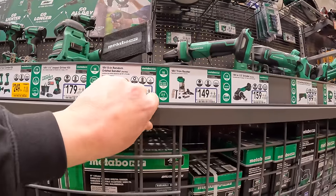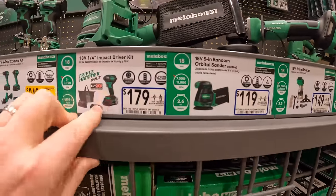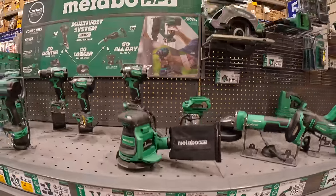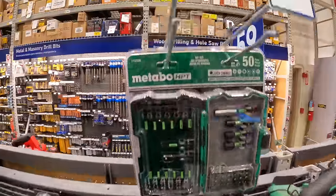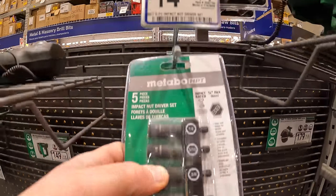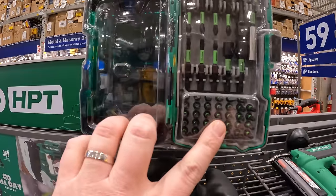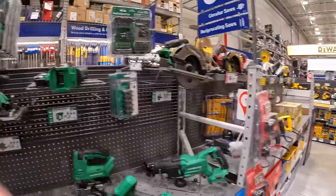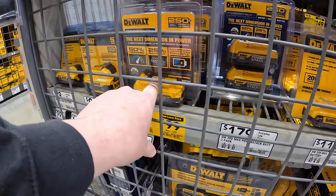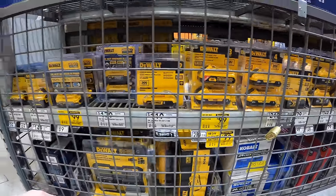When it comes to price drops: $149 for the trim router, $119 for the random orbital sander, the triple-hammered impact driver IP56 is $179 as a kit. Metabo does have some bits for $29.98, nut driver sets for $14.98, and a 45-piece set for $24.98. Not just a hundred bucks for a 1.7Ah PowerStack battery or two 3Ah DeWalt batteries.